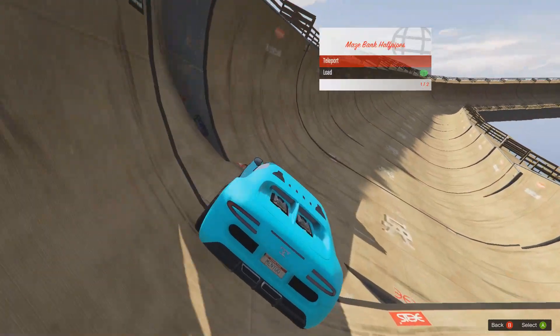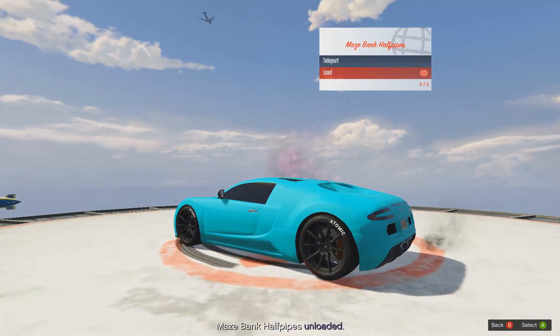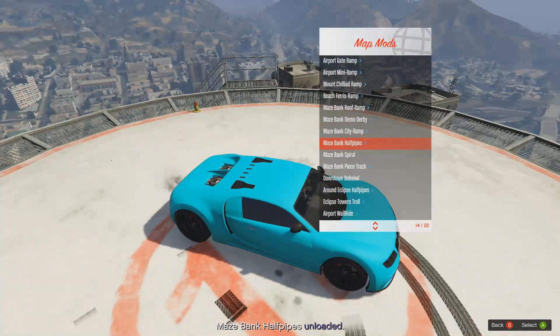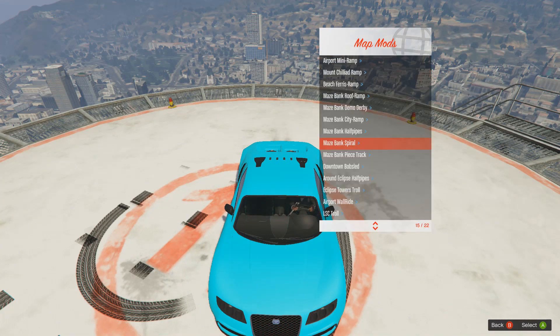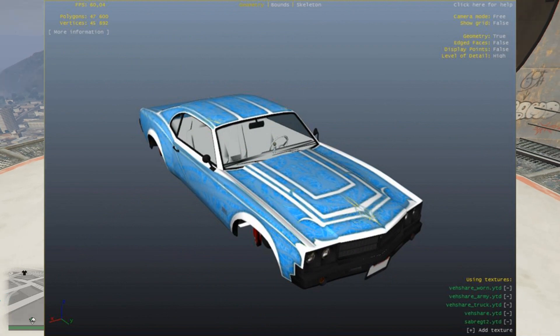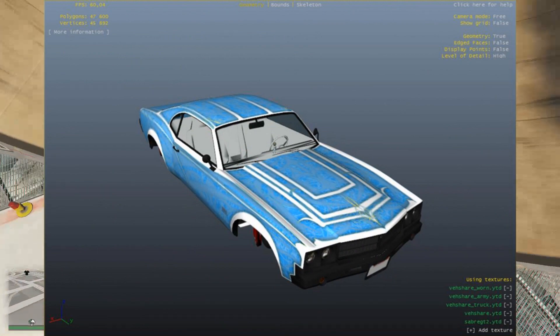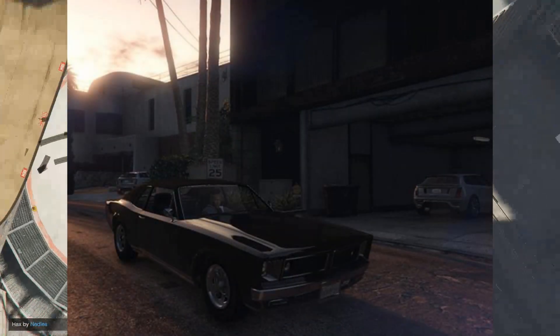Anyway, you're probably here for this video to know what new vehicles we are going to get with the Christmas update, which is coming later in the week after the Executives and Other Criminals update. We are going to get a few new cars and some pretty good customizations for them. The first one we have here is the Tampa - as you can see, here's a blue one with a livery on it.